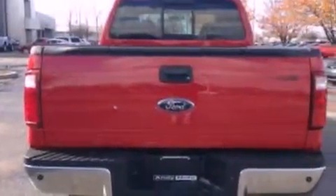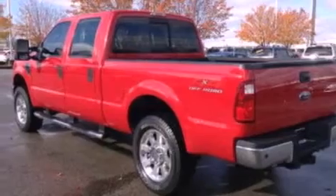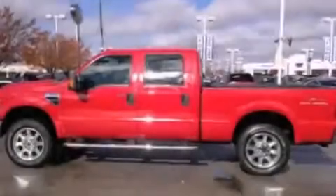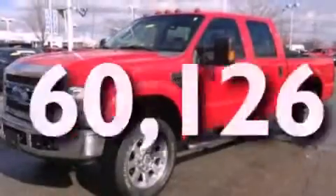Features include a low tire pressure indicator, front and rear reading lights, a trailer hitch receiver, 12-volt power outlets, an anti-lock braking system, a passenger side airbag, and this vehicle has less than 61,000 miles.